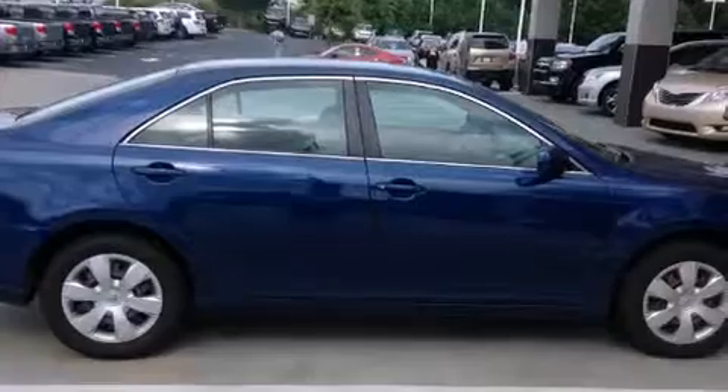With an EPA estimated rating of 31 miles per gallon on the highway, this automobile does not compromise its fuel efficiency for size, comfort, or fun.